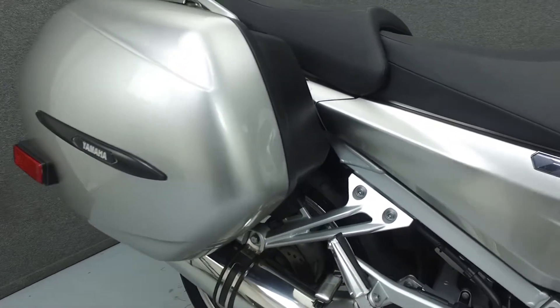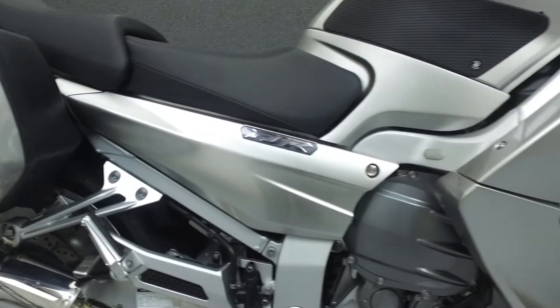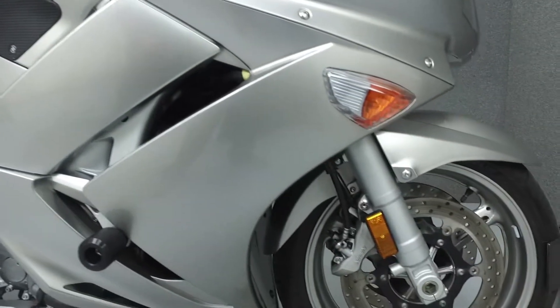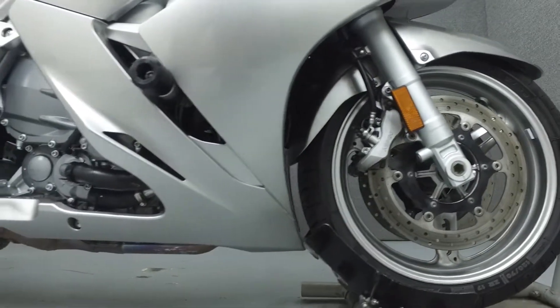This bike comes equipped with ABS, an electronic adjustable windshield, and an onboard computer. It's also been upgraded with a Delcovic exhaust, tech spec tank pads, frame sliders, handlebar risers, aftermarket windshield, and a voltage monitor.